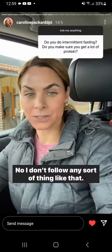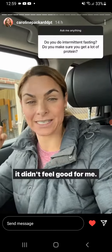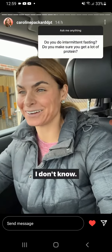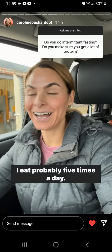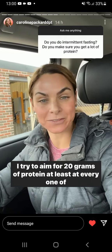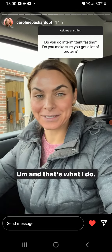I don't follow any sort of fasting protocol. I've probably tried that a handful of times and it just didn't feel good for me. So I eat all day long — I don't know, blood sugar and all that. I found what works for me. I eat probably five times a day, I have snacks, and I try to aim for at least 20 grams of protein at every one of those intervals.